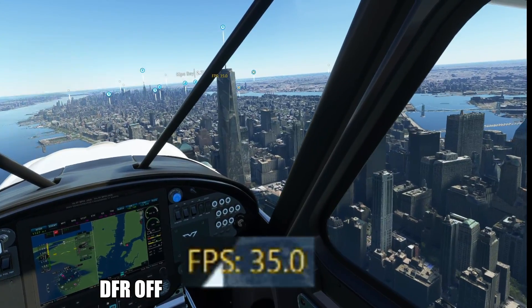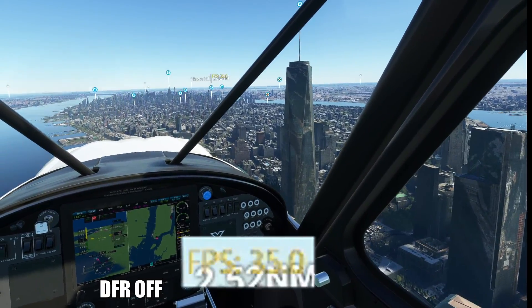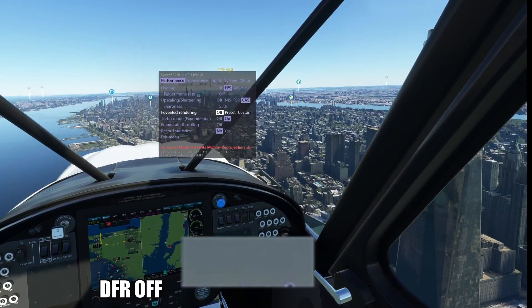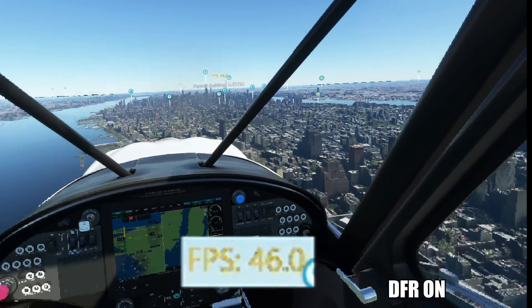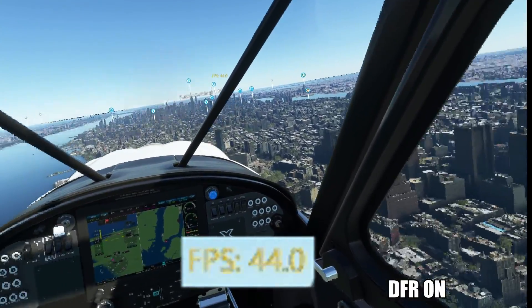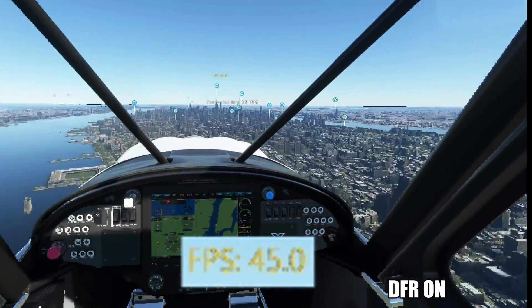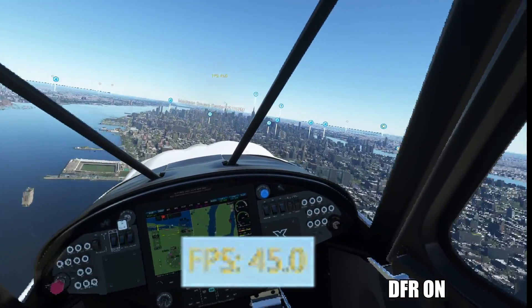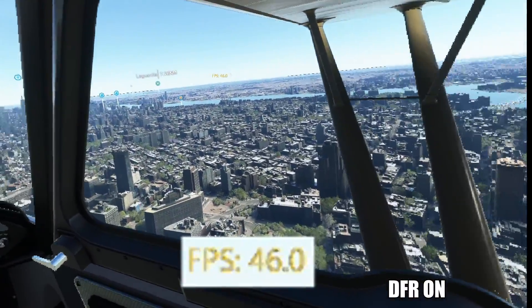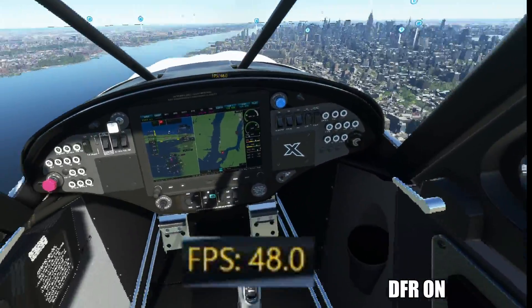Of course, we can't forget Flight Simulator 2020 — flying over Manhattan without foveated rendering gives an FPS of 35. Let's enable foveated rendering, and there we go — we gain 10 FPS. That's quite a lot for Microsoft Flight Simulator. Flying over Manhattan again at 45 FPS with foveated rendering enabled, it looks a bit blurry on the outsides — that's foveated rendering doing its work.